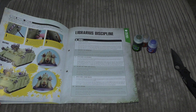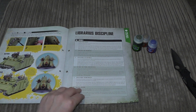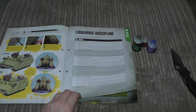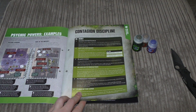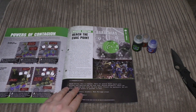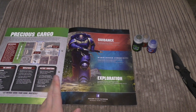There's a before and after — I can't tell much of a difference, maybe on the exhaust stacks, but they're coming together. Then there's the Librarius Discipline giving you actual psychic powers, some psychic power examples, the Contagion Discipline with Death Guard Psyker powers, and a Mission Briefing — 'Reach the Evac Point' and 'Precious Cargo'.